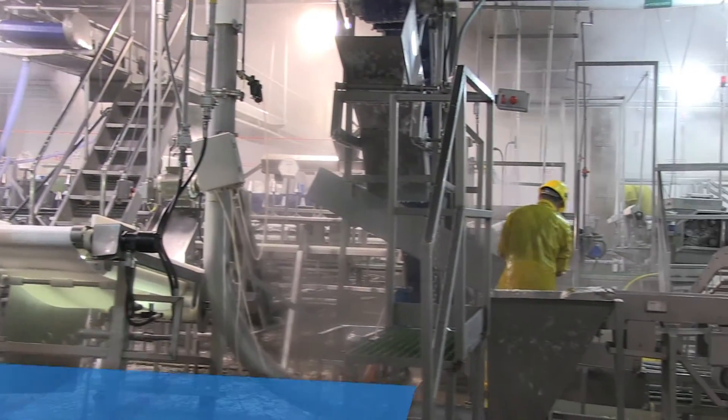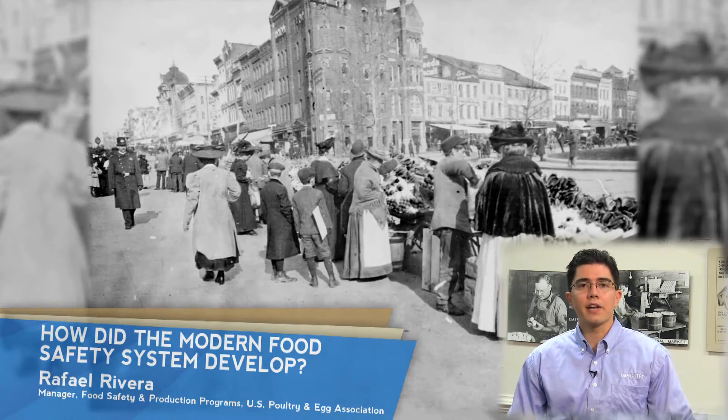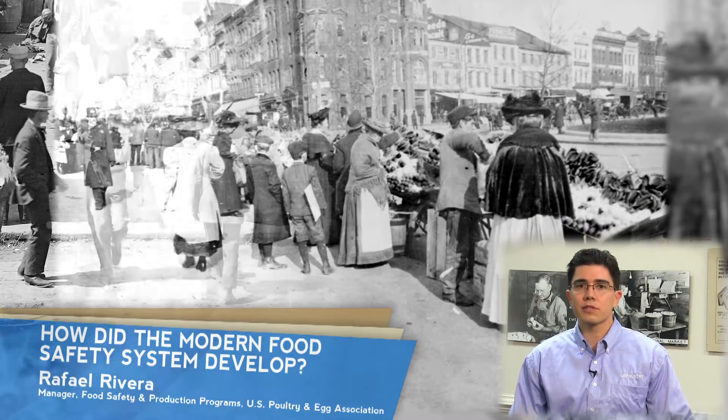How did the modern food safety system develop? The modern food safety system in the United States can be traced back to the early 1900s, as more people began moving from rural to urban areas and new methods were being developed to move food from the farms to the cities.